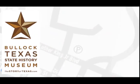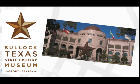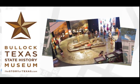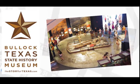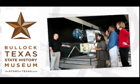Experience the legendary story of Texas through ever-changing exhibits, innovative films, and expert guides at the Bullock Texas State History Museum. Conveniently located between UT and the Texas State Capitol, the museum offers a cafe, store, and an attached parking garage.